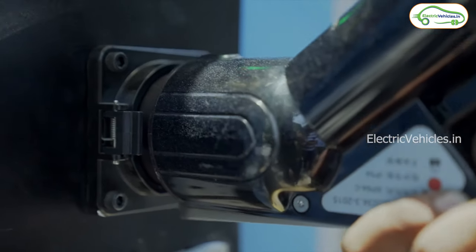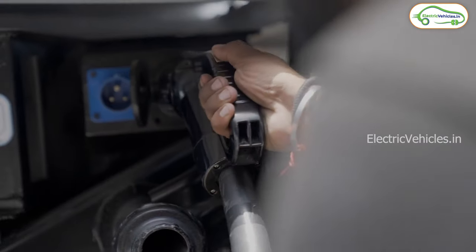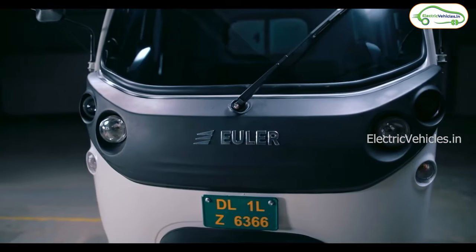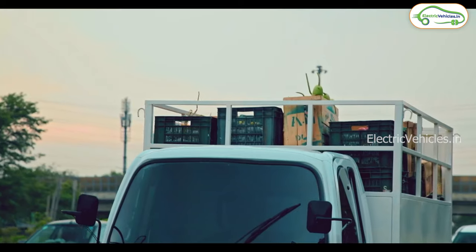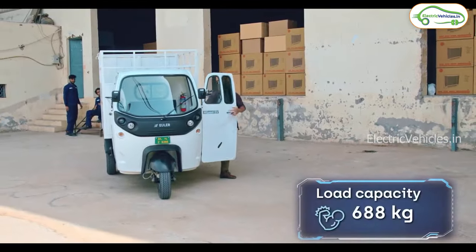The company claims to have tested this High Load e-model for more than 10 lakh kilometers over the last three years. Euler Motors will start the sale of its High Load electric auto from January 15th, 2022, at a starting price of 3.5 lakh rupees.